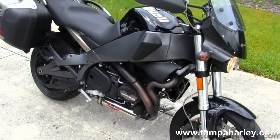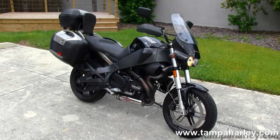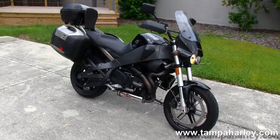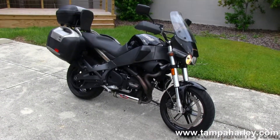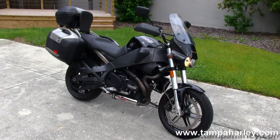Remember, here at the world famous Tampa Harley-Davidson, all our bikes are fully serviced and safety inspected. We take anything on trade including imports, automobiles, campers, trucks, boats, jewelry, artwork, guns — you name it, we take it, as long as we don't have to feed it. We are rated number one in customer service and have over 200 pre-owned bikes in stock.